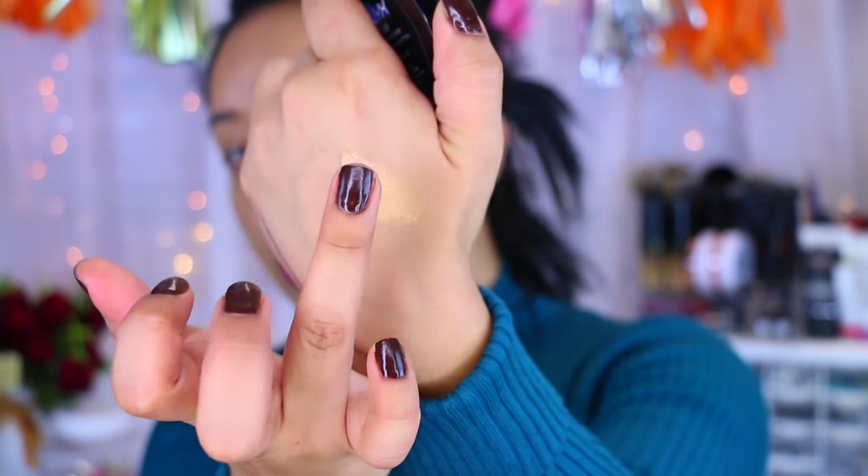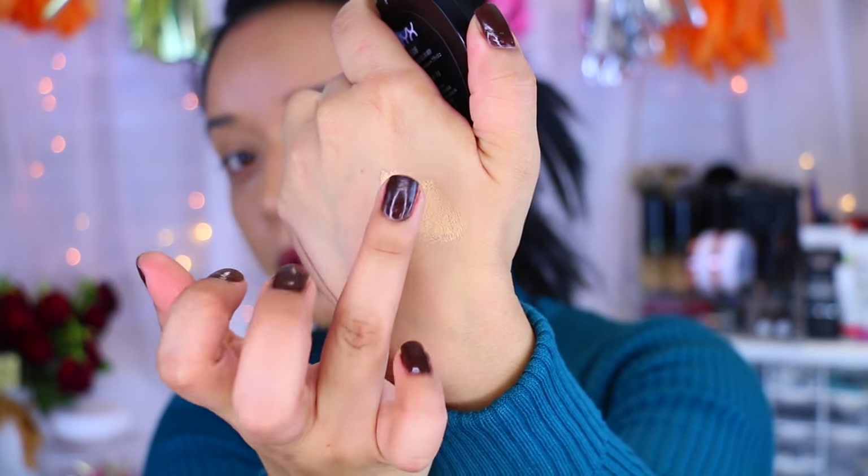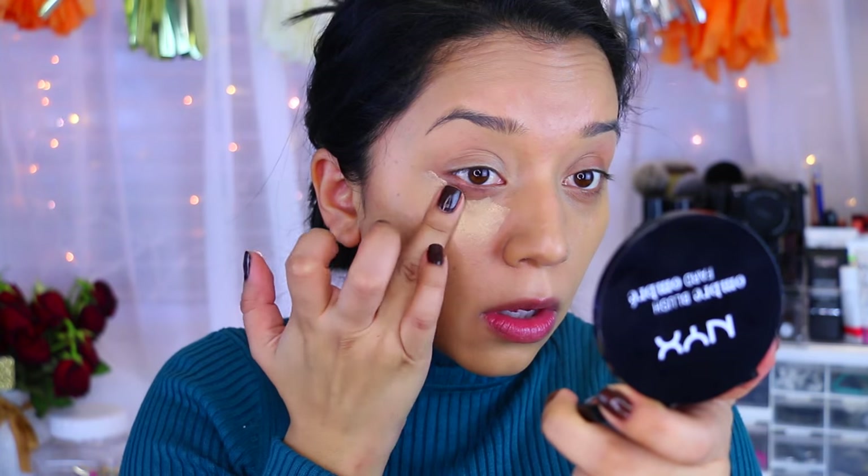I'm going to take this new concealer by NYX — it's the Gotcha Covered Concealer. It is waterproof and I picked mine up in Medium Olive. Oh, that's a really thick consistency. You guys can see that — so hopefully a little goes a long way.